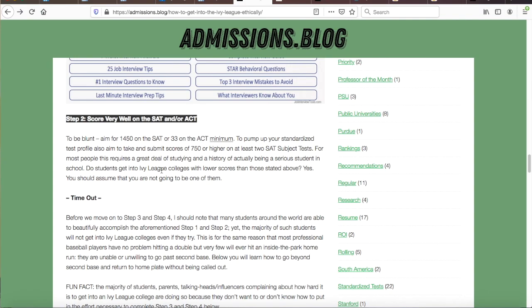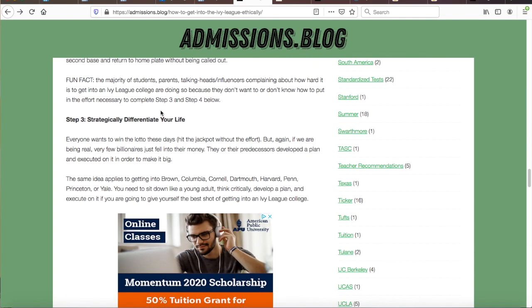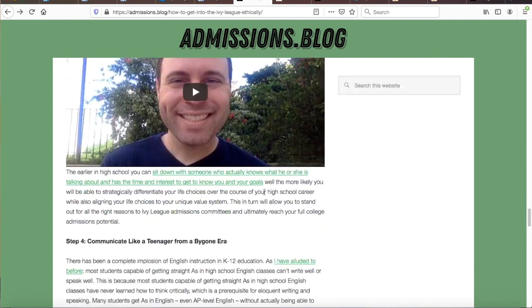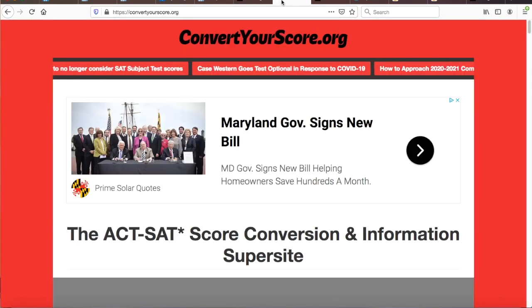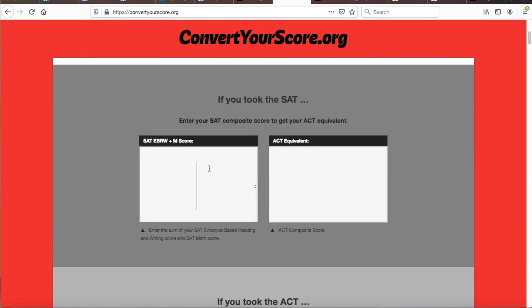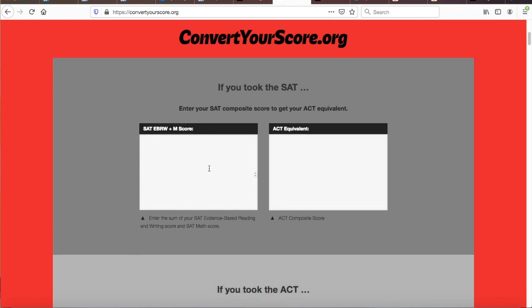My only two caveats are as follows: First, in-state students — meaning residents of North Carolina — can get away with slightly lower average test scores than out-of-state students. Second, in the event UNC suspends test requirements in response to the coronavirus pandemic but still reviews test scores from applicants, I highly recommend still taking the SAT and ACT and doing very well on at least one.